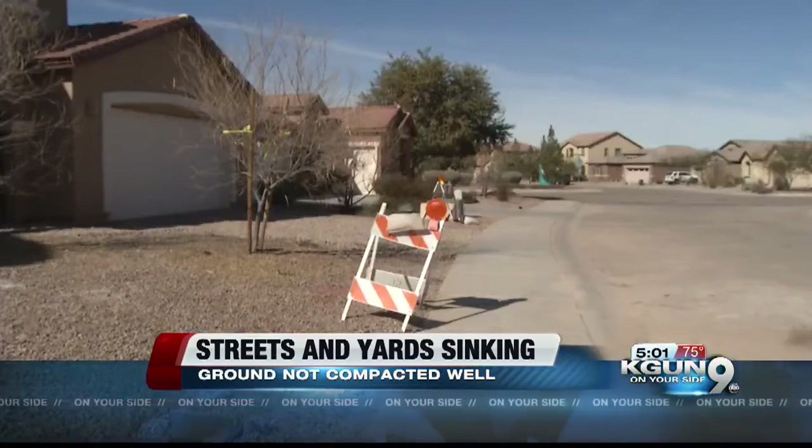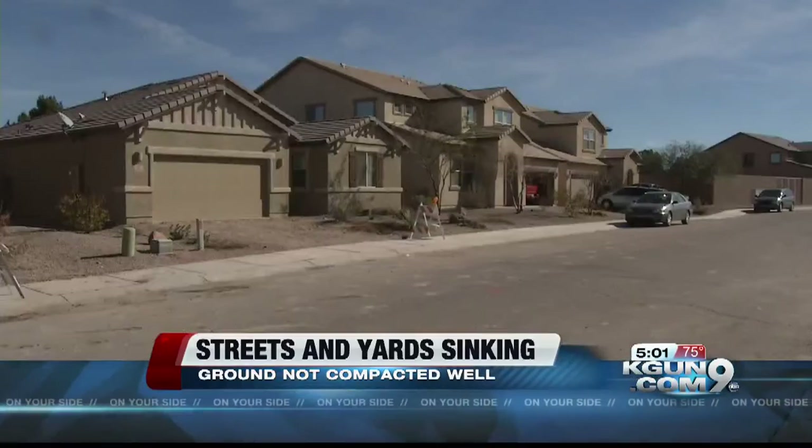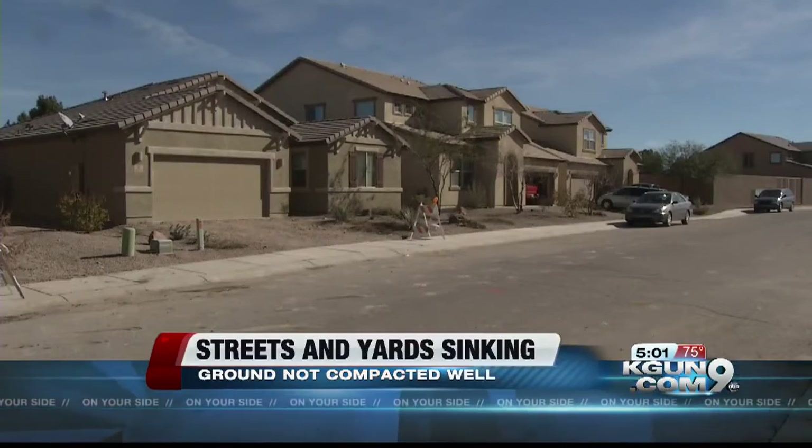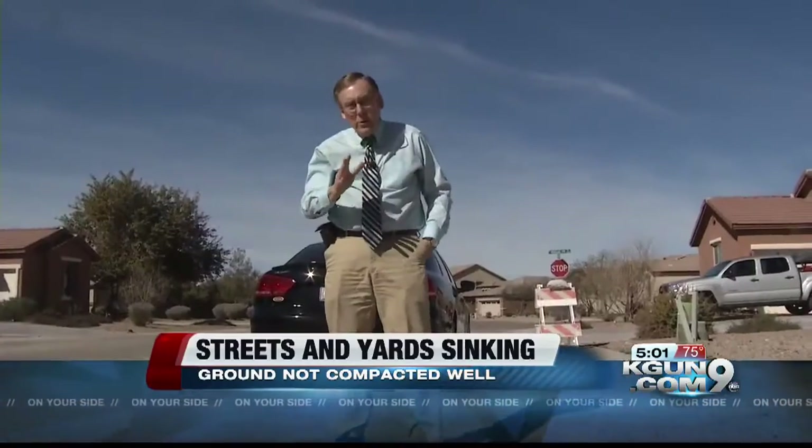Developers noticed the land settling when they put in the streets. They reinforced slabs under the homes, but the streets and yards still slumped. Just look at this — you can see why the homeowners here are upset, but no one we met here today was willing to talk with us on camera.